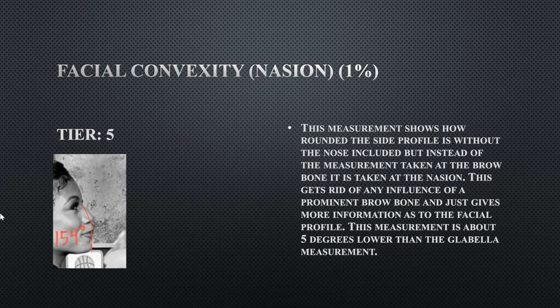Her facial convexity from the nasion — instead of measuring from the glabella — is at 154 degrees. Measuring from the nasion is about six degrees less than from the glabella, and her result is still outside the ideal range. Her facial convexity is too rounded due to her slightly recessed chin and also a non-protrusive brow region, which both contribute to the rounder facial convexity.